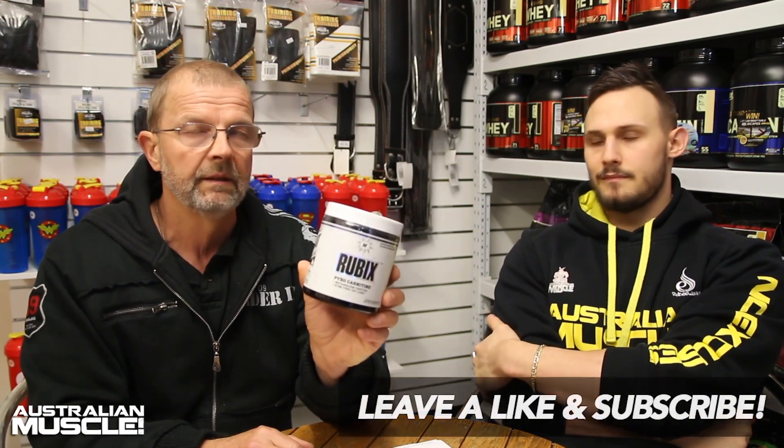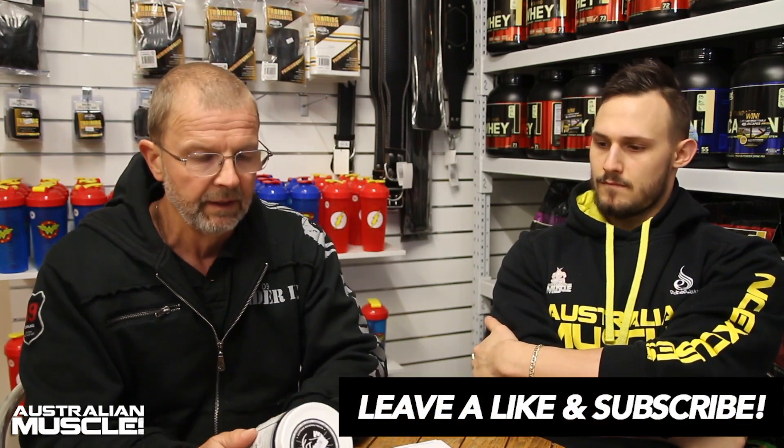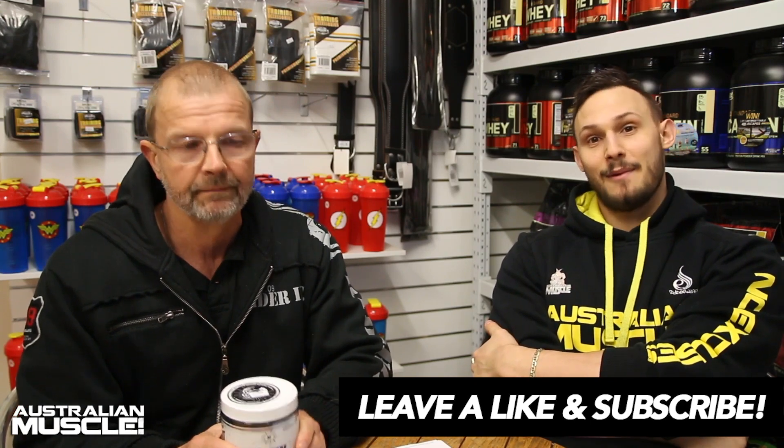Carnitine is also ergotropic, which is an added benefit. Overall, it's a good fat burner if you don't want stimulant effects. Rubix is available online at Australian Muscle for $69.95 — that's 50 serves at one scoop, or 25 serves at two scoops. Thanks guys, bye!